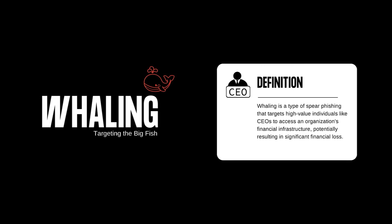Whaling is a specific form of spear phishing, usually directed at high-value targets such as CEOs or heads of accounting departments. Their goal? Gaining access to an organization's entire financial infrastructure.